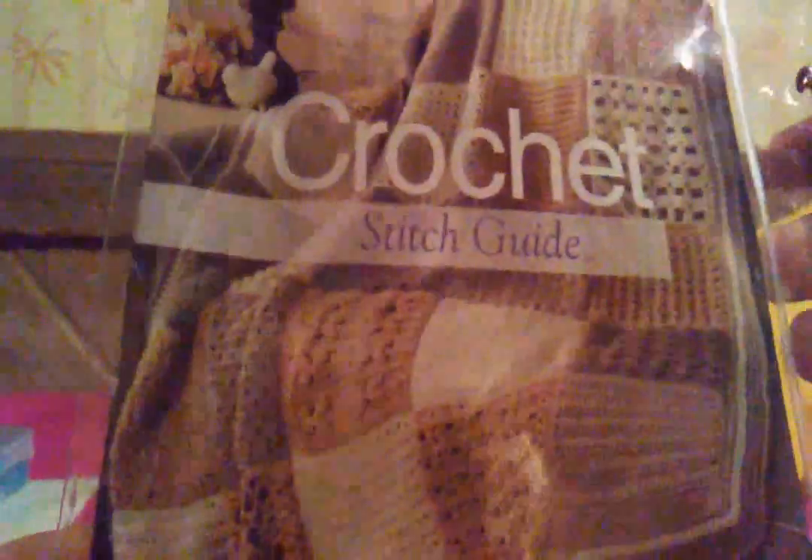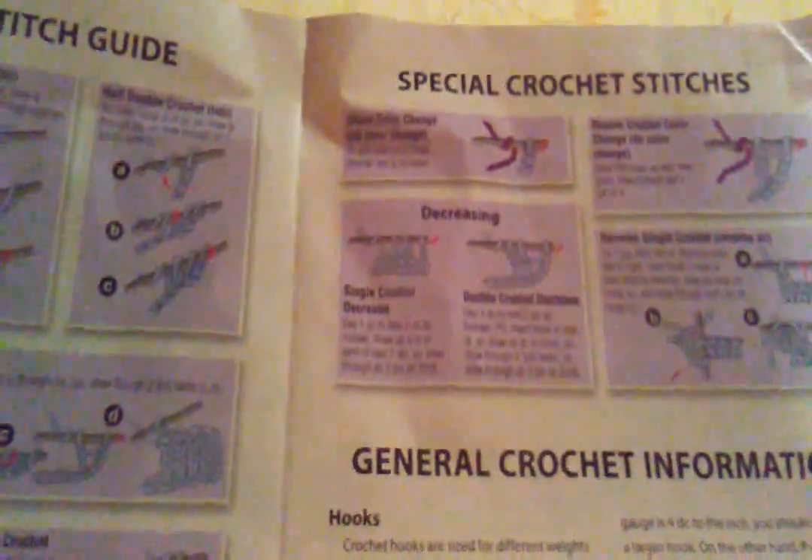It is Annie's Crochet Afghan Block of the Month. I always saw the knitting one but it wouldn't take my card, so I couldn't do that. So I'm doing this one which is more accurate for me anyway. It comes with two hooks and a darning needle — I think it's an H and an I hook. I used the H hook already for something else because I couldn't find my H hook. There's a crochet stitch guide, special crochet stitches, general crochet information, and a crochet yarn weight system on the booklet.